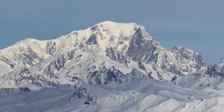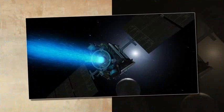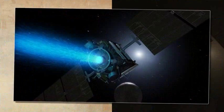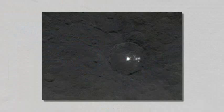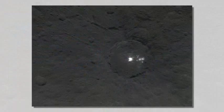Just six months ago, Ceres appeared as nothing more than a few pixels of light to Dawn. Now it is nearing its closest orbit to the increasingly interesting dwarf planet. By December of this year, the spacecraft will be just 225 miles (360 kilometers) above the surface — lower than the International Space Station is above Earth.